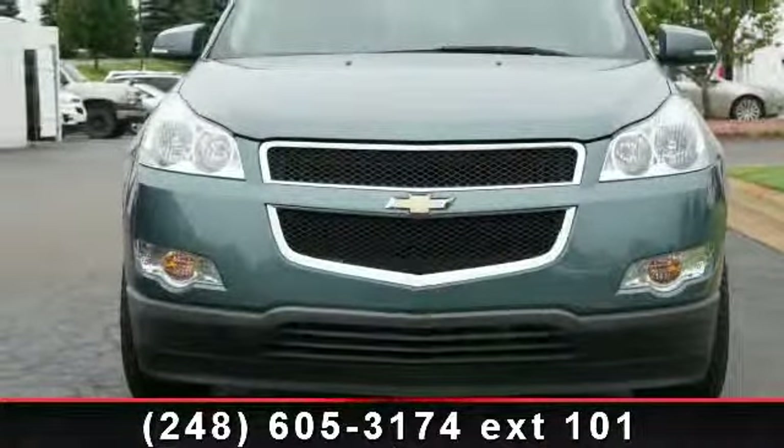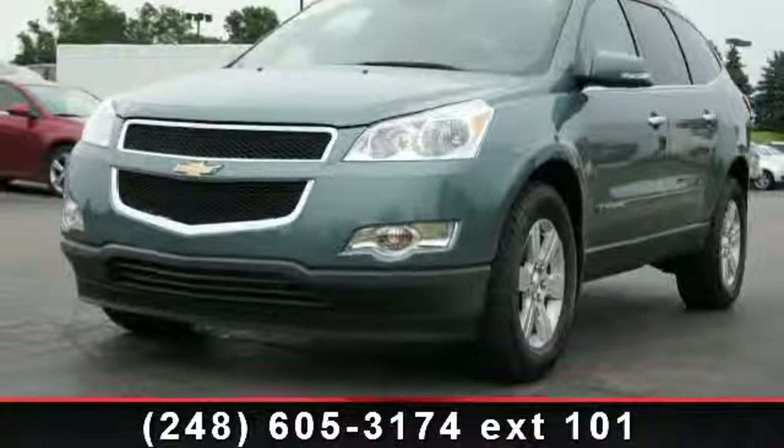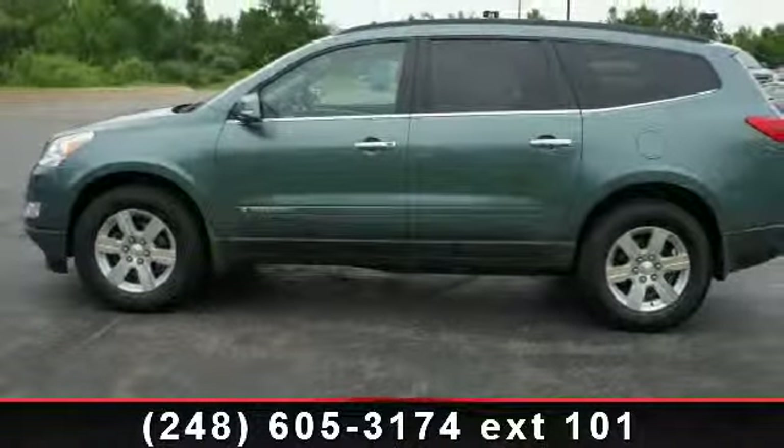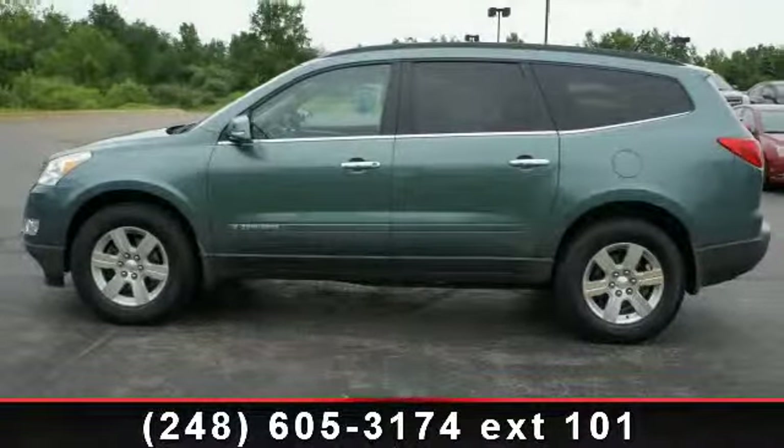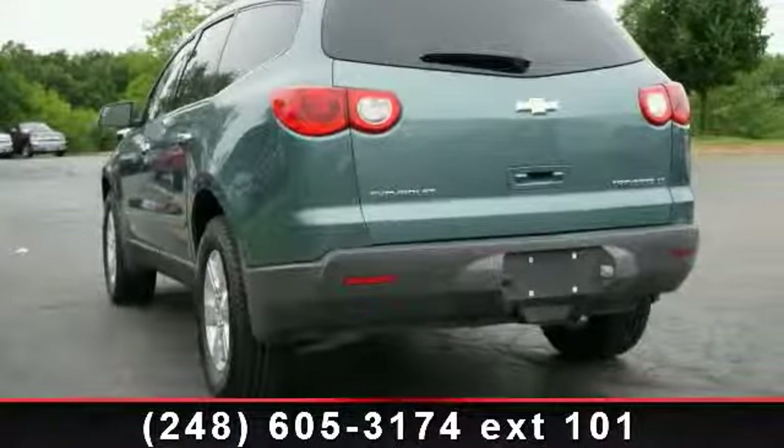Enjoy these notable features: Power Moonroof, Daytime Running Lights, Auto Express Down Window, Center Console, Auto Head Light On/Off, Side Airbag System, Beverage Holder, Child Safety Locks, and Reading Light.